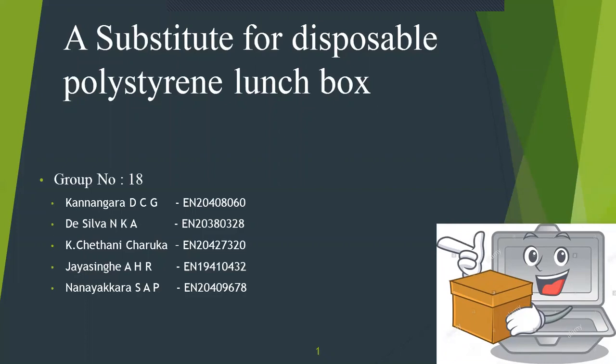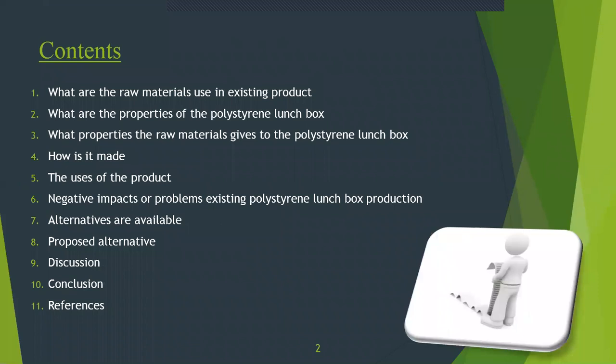Hi, I am Kandangar D.C.G. Here we are, Group A team, presenting our presentation for this quarantine lockdown in our homes. These are the contents of our presentation.